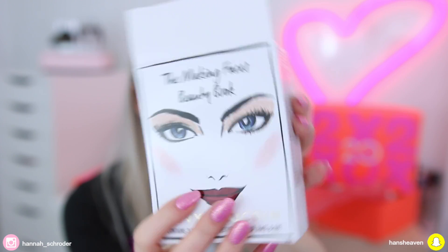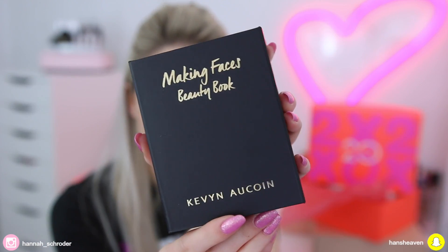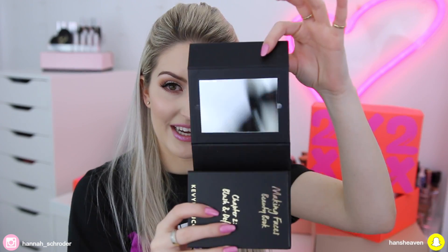Next up, I got the Kevin Aucoin Making Faces Beauty Book. This is so pretty. I don't own any Kevin Aucoin — this is my first ever product from their range. It is so cool. When you take the little slip off, it looks like a little book of mini palettes. It comes with a little booklet on how to use everything, and it's magnetized with a mirror inside. Then you've got all the little books on the inside.